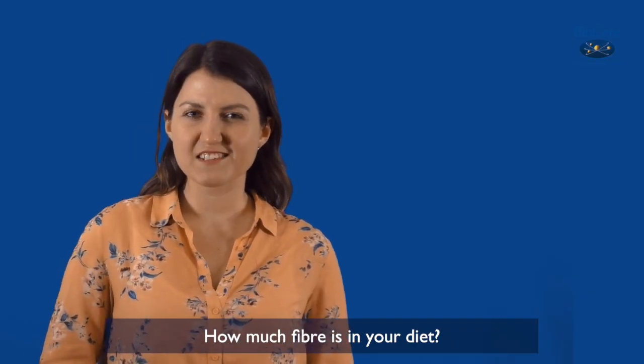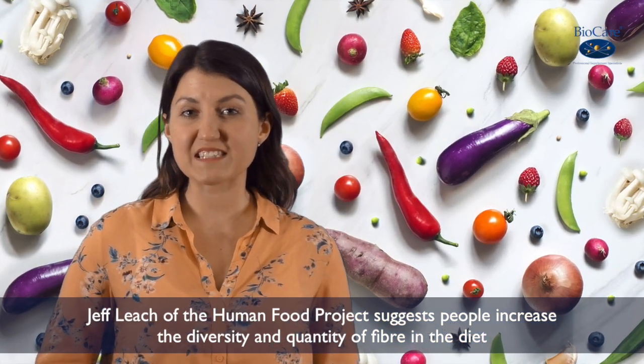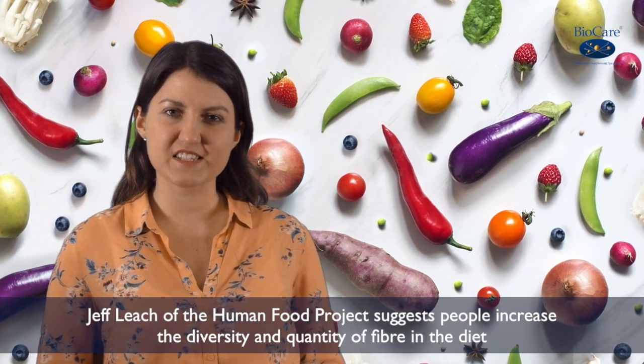How much fibre is in your diet? Jeff Leach of the Human Food Project suggests people increase the diversity and quantity of fibre in the diet to more than 25 different plants a week.